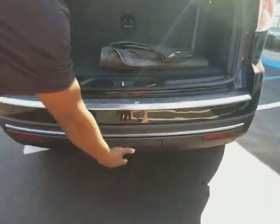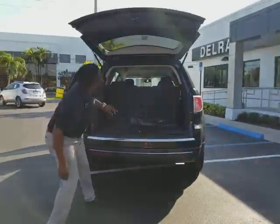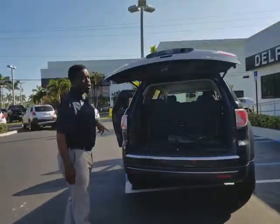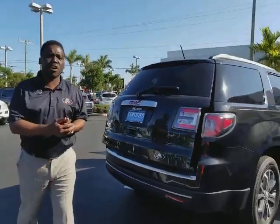A little cargo space to the bottom here. Spare tire is located underneath. You do have your parking sensors, your hitch — some of the vehicles are equipped with the hitch — and also your backup camera. GM certified.